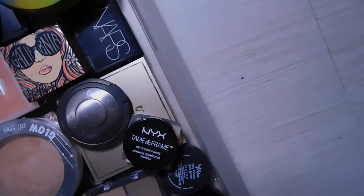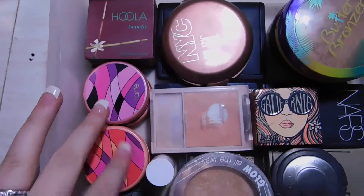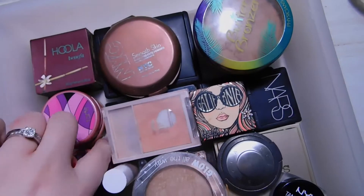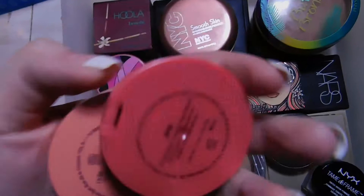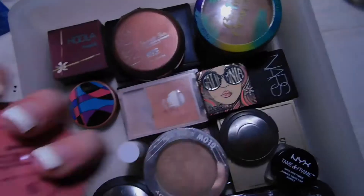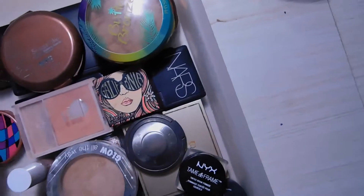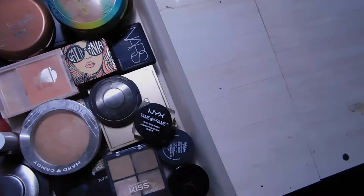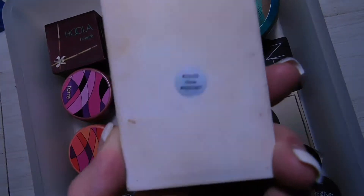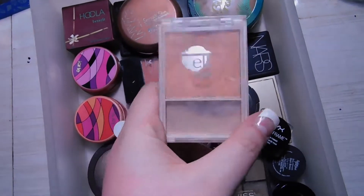For blushes, I have four Tarte blushes: one in the shade Vibrant — a coral color — one in Pop, one in Genius, which is a taupey-mauve color, and one in Royal, which is more of a mauve tone. I also have the ELF Blush in the shade Glow, which I use as a blush and highlighter combo on super lazy days.